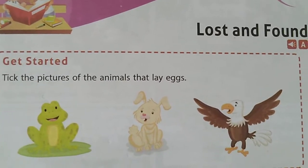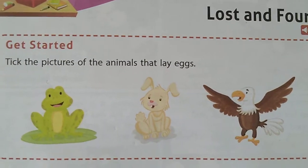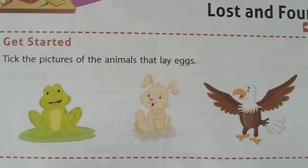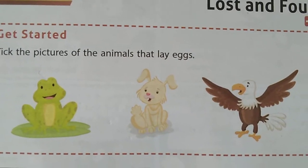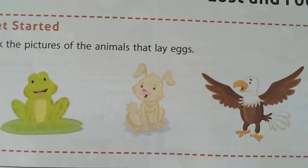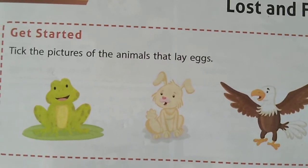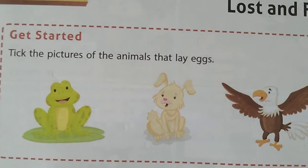Get started. Tick the pictures of the animals that lay eggs. See those pictures, children. How many pictures are there? Three pictures. First one is frog, next one is rabbit, and another one is eagle. So out of these three pictures, which animals lay eggs? Tick the pictures.